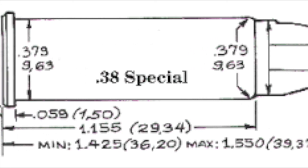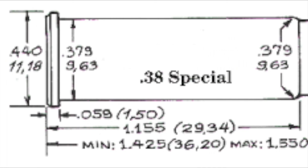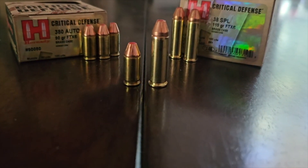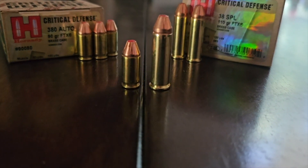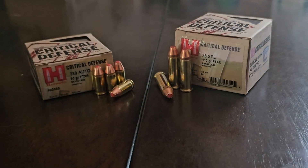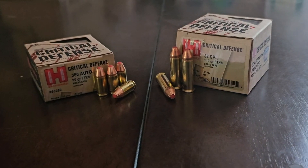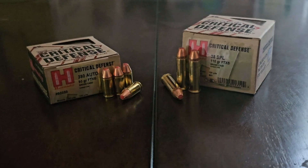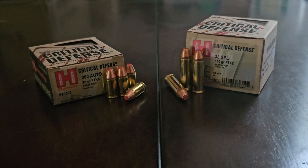This resulted in the round that many know and love today — the 38 Special. Although the case is much longer than typical semi-auto cartridges, the 38 Special was originally designed as a black powder cartridge, and due to the relative inefficiency of black powder, needed a much larger charge — hence the longer case. These days it only takes a few grains of smokeless powder to achieve that performance, but the old black powder case dimensions still remain.